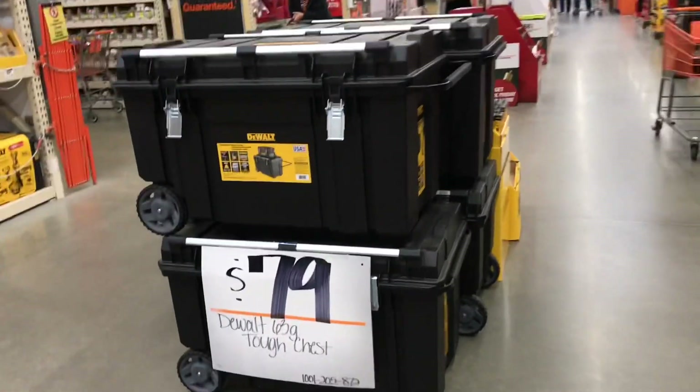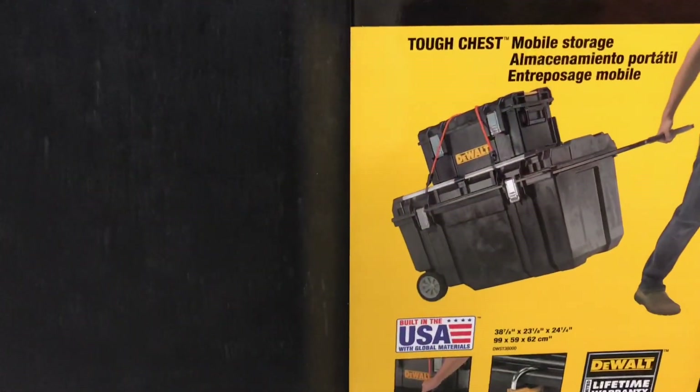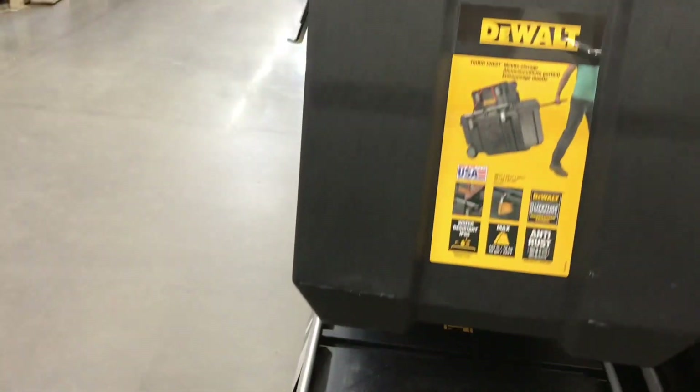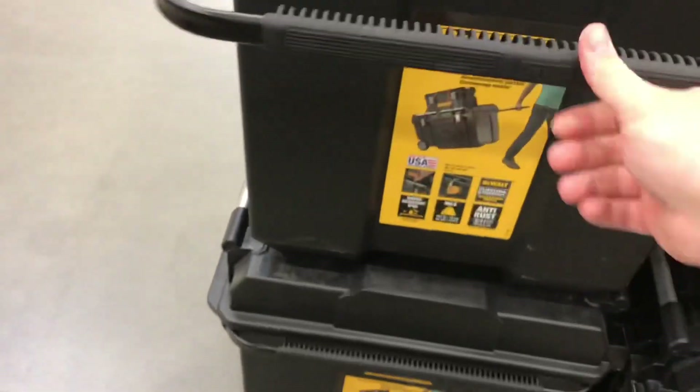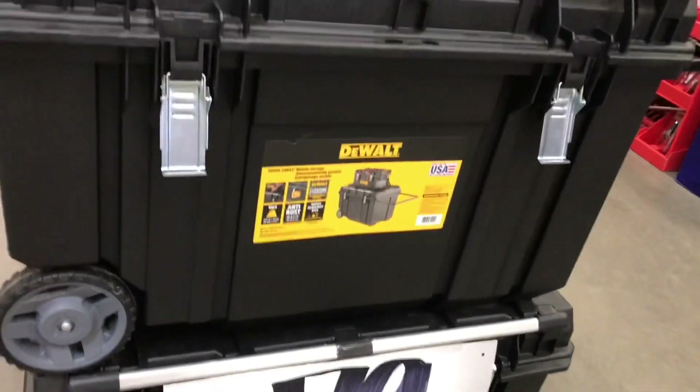$80 for the DeWalt 63-gallon tough chest — this is really a great value. You're still getting the weatherstripping all around the top, you get plenty of space, and they're sturdy enough where you can strap something down on top. The handle comes out and it's plenty strong enough to carry whatever you need. If you don't want to spend the money on the Tough System, T-Stack, or Milwaukee Pack-Out and you have a lot of stuff, it's not a bad way to go.